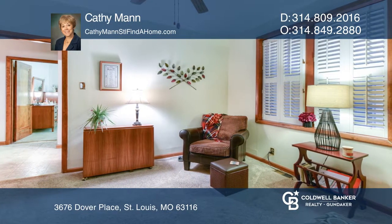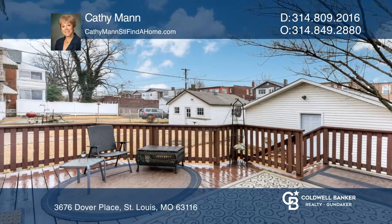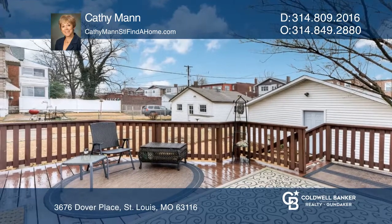The second floor has a kitchen, living room, and dining room. Newer bath, two bedrooms, plus an additional room perfect for an office.